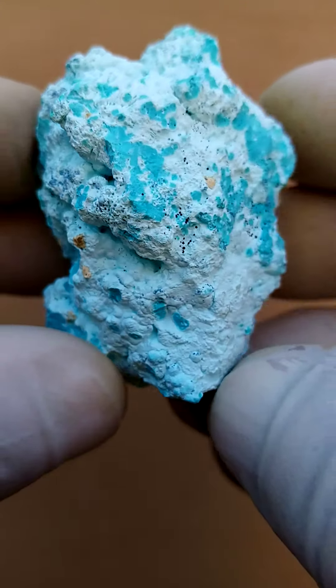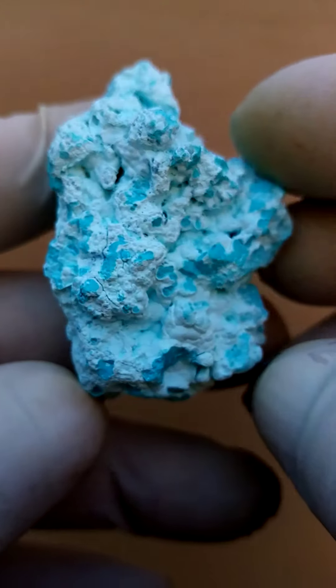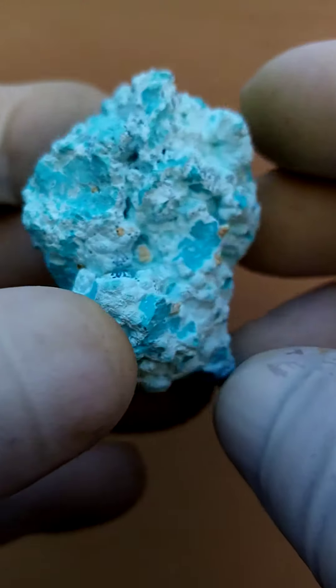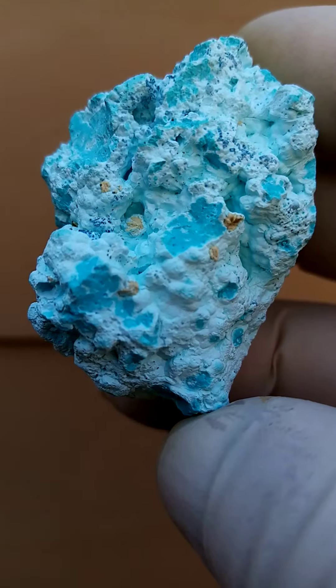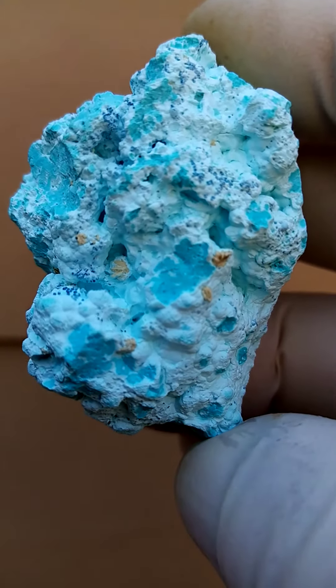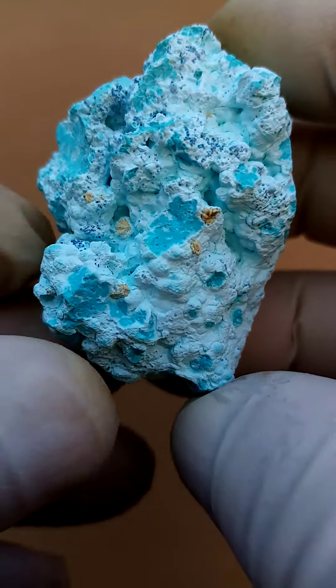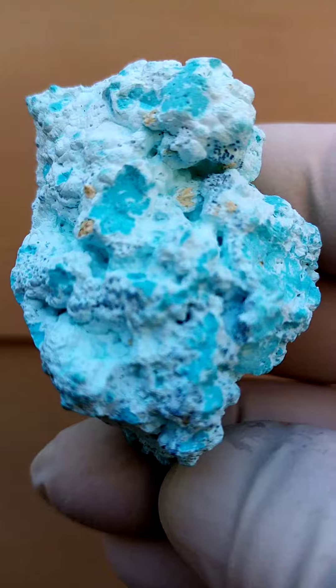Different shades of blue on this, and sitting on this Chrysocolla matrix would be tiny sprays of what I believe to be barite crystals. I actually haven't had a chance to look under magnification at these yet, but on my still pictures I saw that it appears to be little rosettes of barite crystals forming on there.